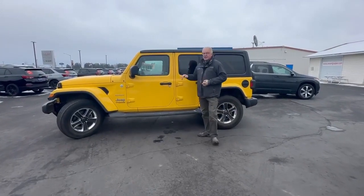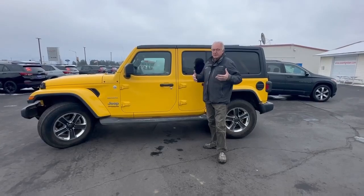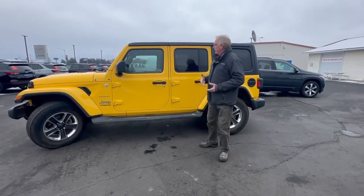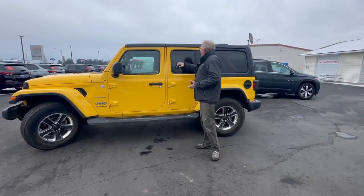Also, it's certified. One of the most important things about that — it gives you three months, 3,000 miles of additional warranty on the vehicle. Plus it extends the powertrain to seven years, 100,000 miles, which is really nice. It also has to go through an inspection to make sure that's done. And you have 24-hour roadside assistance.